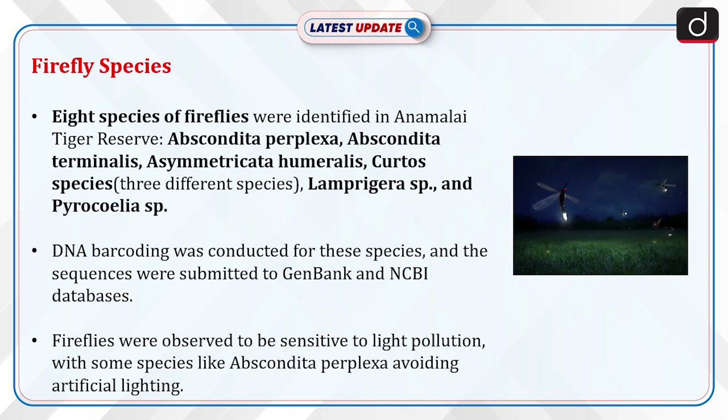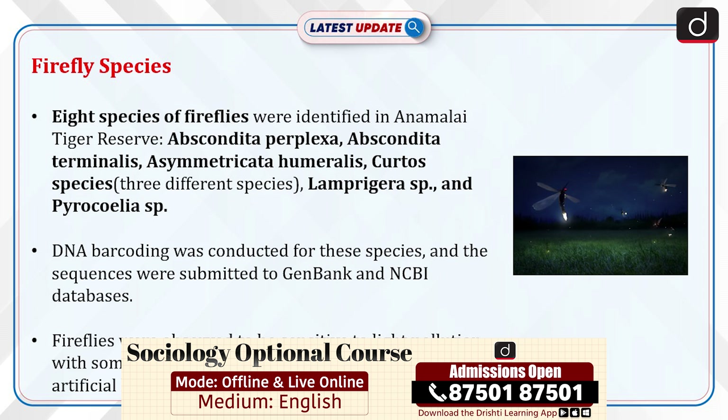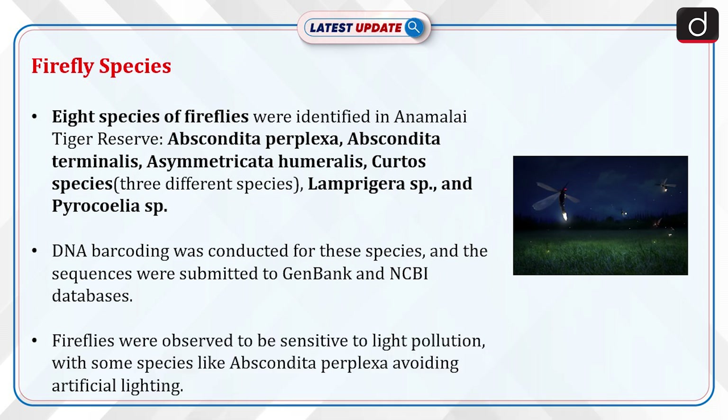Eight species of fireflies were identified in Annamalai Tiger Reserve: Apscondita perplexa, Apscondita terminalis, Asymmetricata humeralis, Kurtos species (three different species), Lamprigera species, and Pyrocholias species. DNA barcoding was conducted for these species and the sequences were submitted to GenBank and NCBI databases. Fireflies were observed to be sensitive to light pollution, with some species like Apscondita perplexa avoiding artificial lighting.